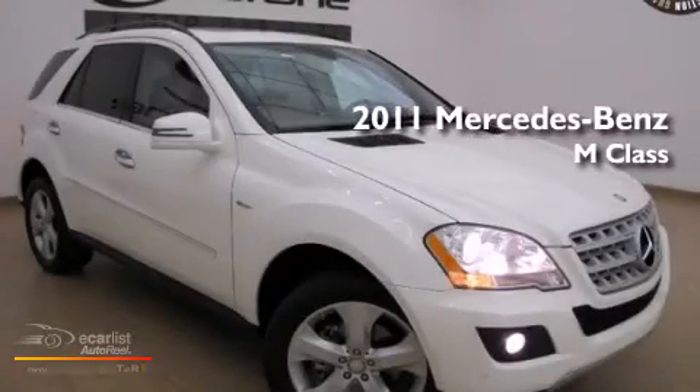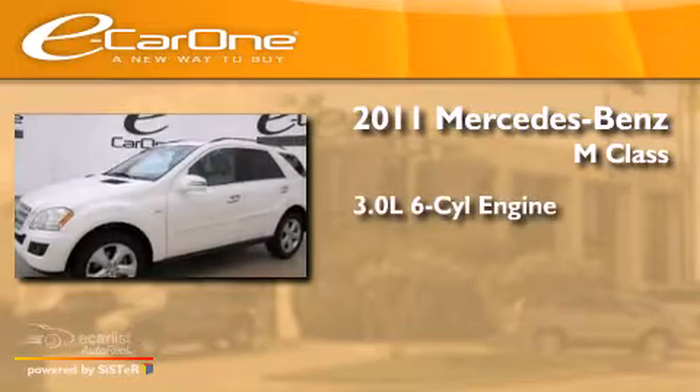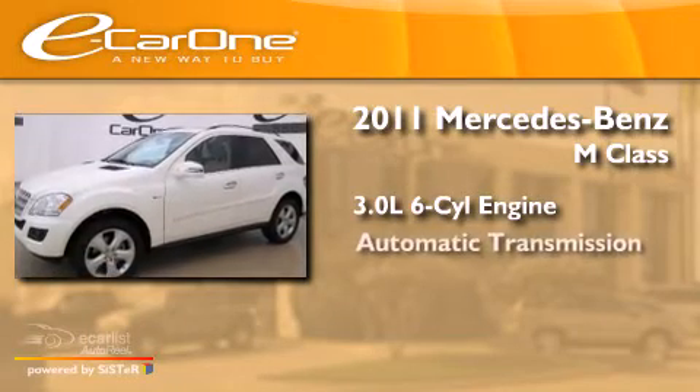This is a 2011 Mercedes-Benz M-Class. It has a 3.0-liter six-cylinder engine and an automatic transmission.